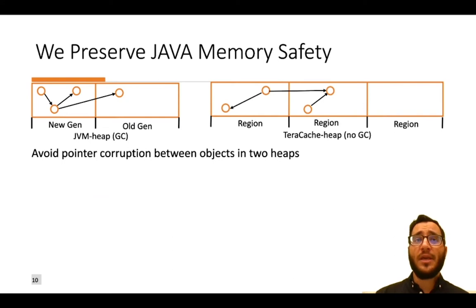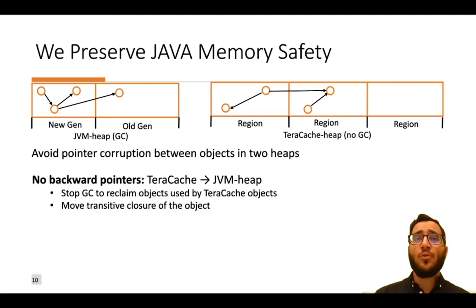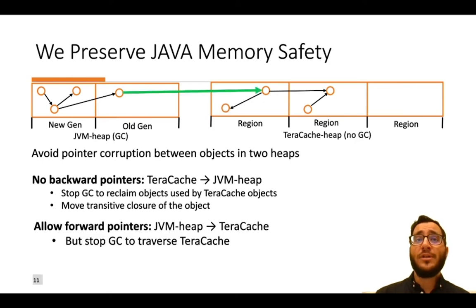The JVM heap is garbage-collected while the TerraCache heap is non-garbage-collected. To eliminate backward pointers from TerraCache to the JVM heap — which would cause dangling pointers and crashes when the GC reclaims objects — we move the transitive closure of an object to a TerraCache region. We allow forward pointers from JVM heap objects to TerraCache objects but stop the garbage collector from traversing TerraCache. Internal pointers between objects within TerraCache are also permitted.